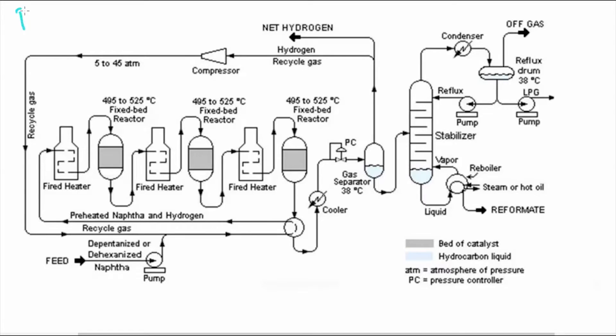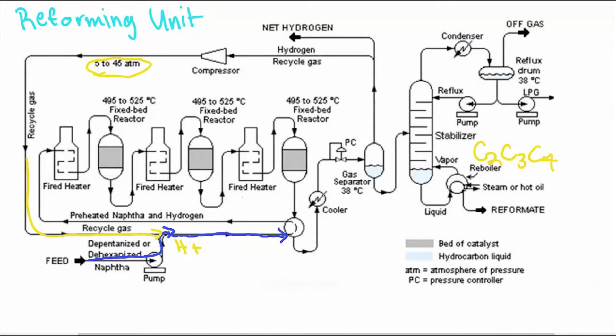The final leg of upgrading NAFTA to BTX — this is a process flow diagram of the reforming unit — where NAFTA is met by hydrogen gas to be pressurized to 5 to 45 ATMs. This is to prevent coking and minimize the premature formation of ethane, propane, and butane. The pressurized NAFTA will go to a preheater where it is warmed significantly to be prepared for vaporization at the first of three furnaces.